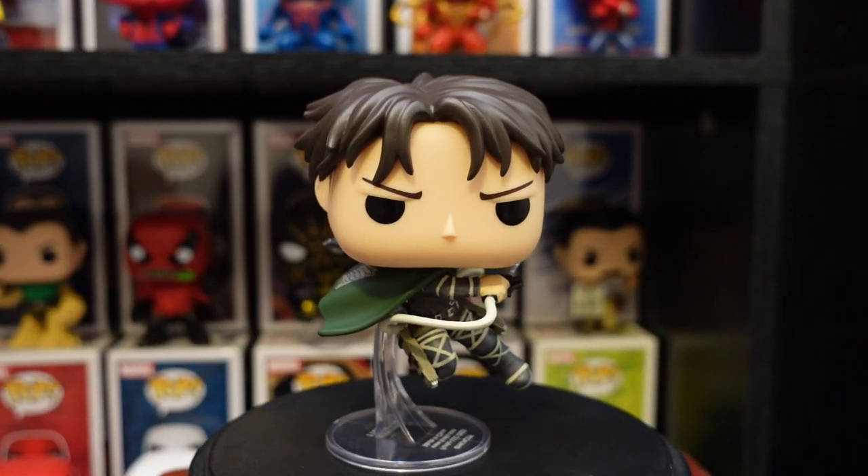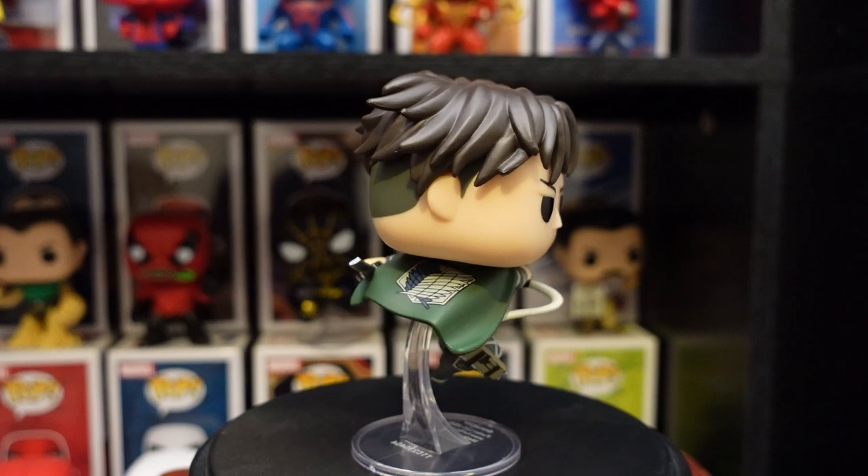Anyway, let's jump into the unboxing and check him out of the box. I'm also going to give you a comparison between this one and battle Levi, because I noticed a lot of people wanted to see them side by side to see which one was better. So check him out.